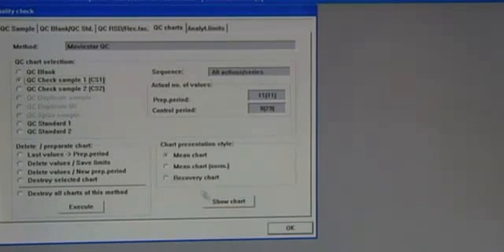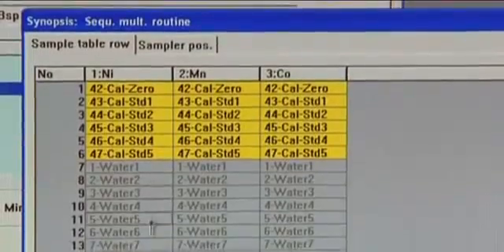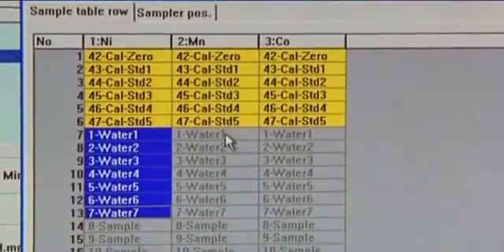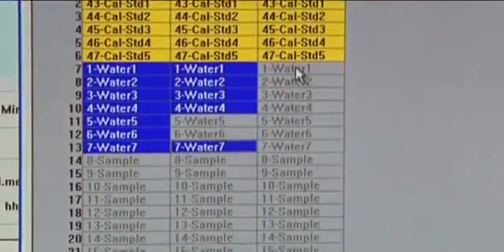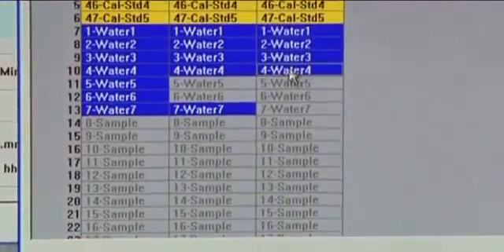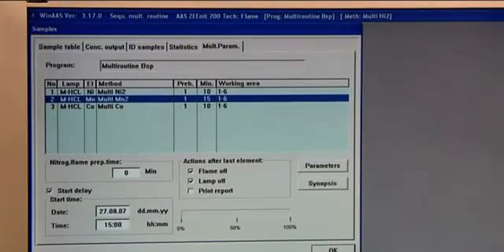Individual element methods for a sequential multi-element routine can be combined for determining several elements in one series of samples. With that, the desired elements are processed fully automatically, one after the other. Since the next lamp is already preheated, there is no waiting time when changing from one element to the next.